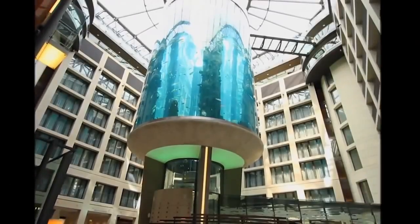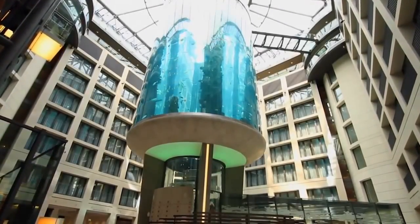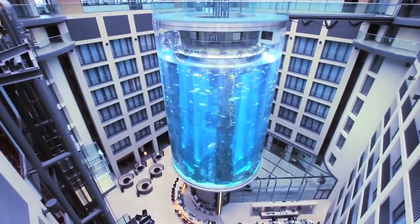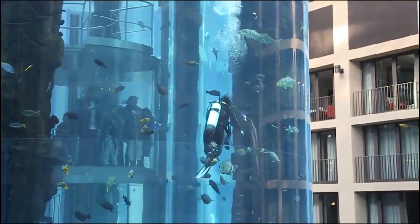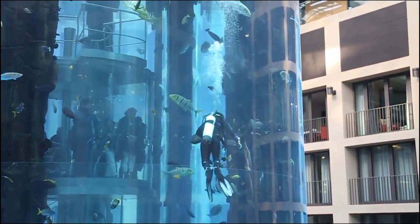Check out the Aquadome, one of the most spectacular fish aquariums you'll ever see. Located in Berlin's Radisson Blue Hotel and operated by the SeaLife Corporation, the Aquadome was built in 2004 at a cost of 13 million euros. So why are we marveling over an aquarium in a video about elevators? Rising slowly behind this graceful diver, this stunning creation has an actual two-story glass-encased elevator that runs right up its center.